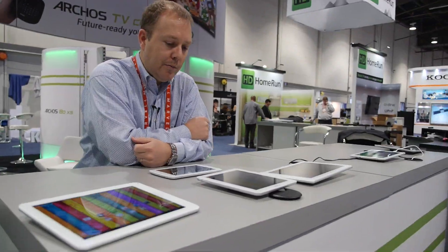So here at Arcos — and who are you? I'm Craig Terblanche with Arcos North America. So here at CES 2013 you launched a whole bunch of new devices.